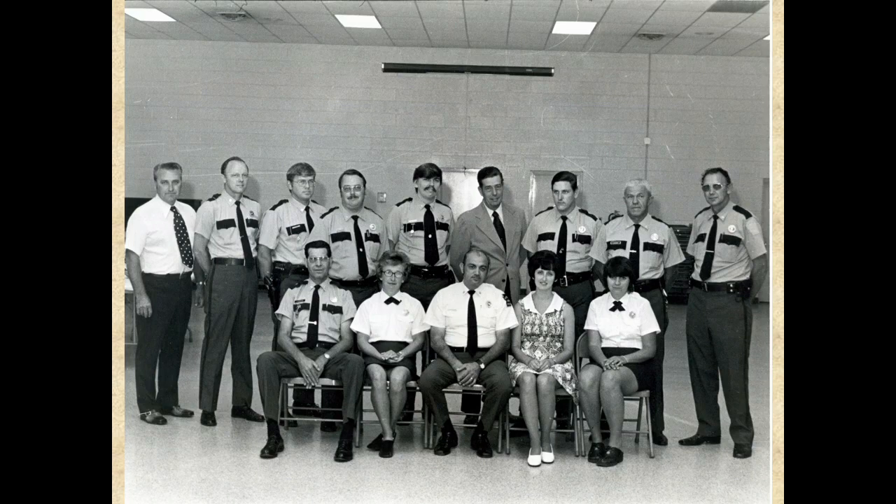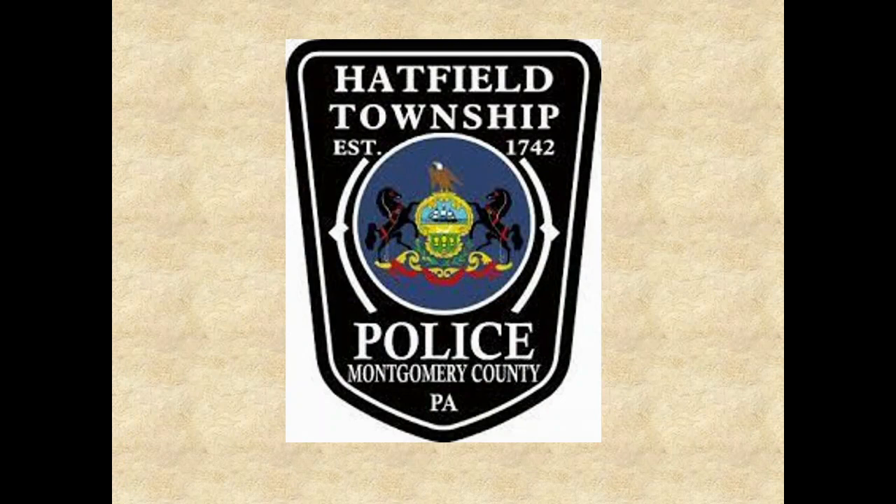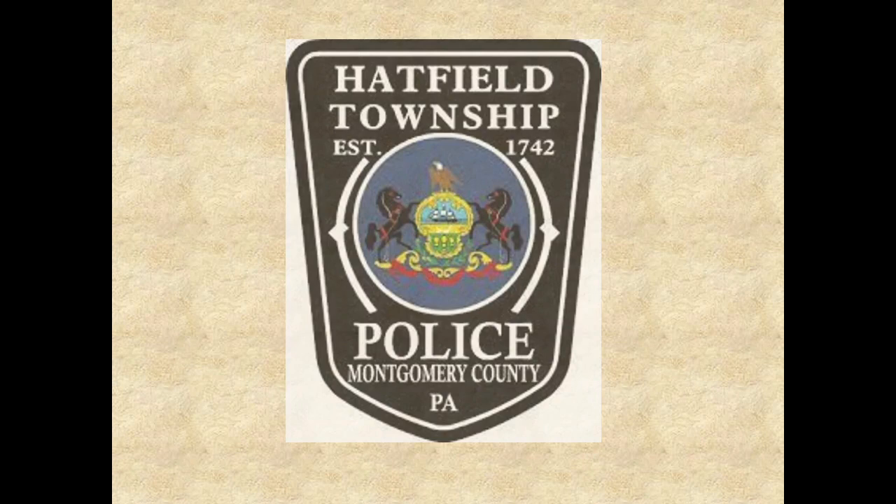Two and a half years later, in February of 1977, borough council announced its intentions to phase out the borough police department due to runaway expenses. There was no major public outcry as there was previously in 1974, and the borough entered into a contract with the Hatfield Township Police Department to provide police services for the borough beginning on May 9, 1977, and they have been protecting and serving the borough ever since.